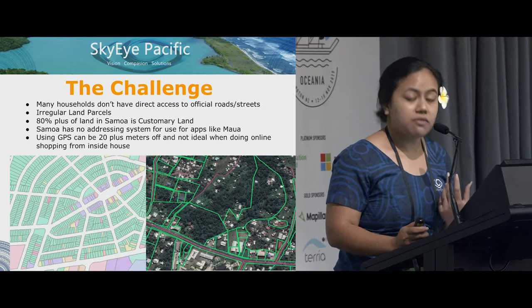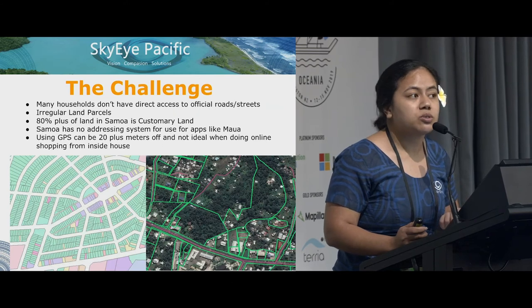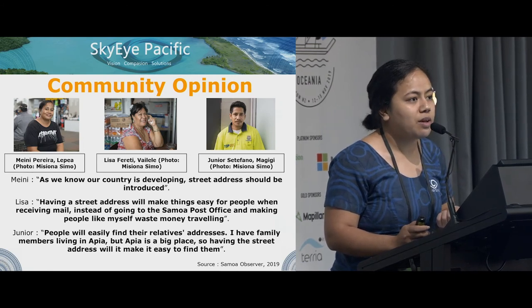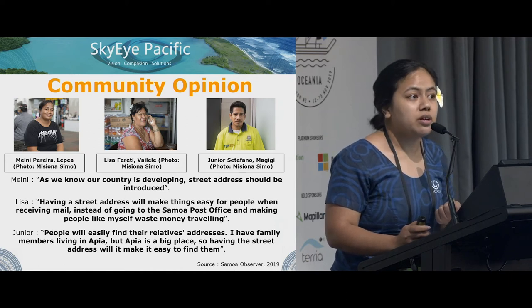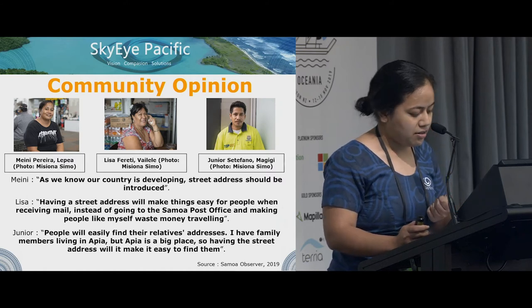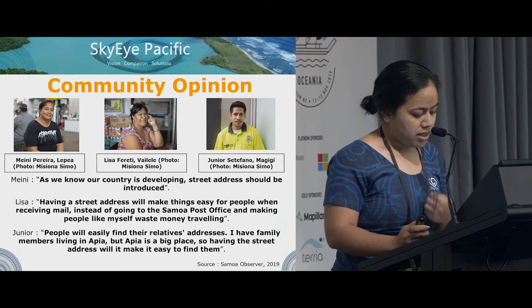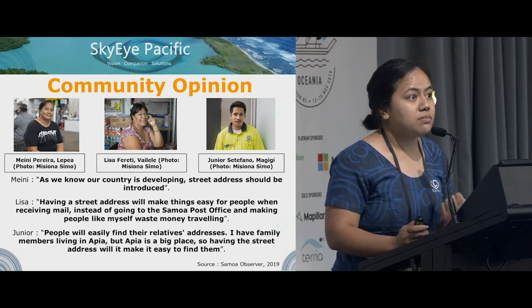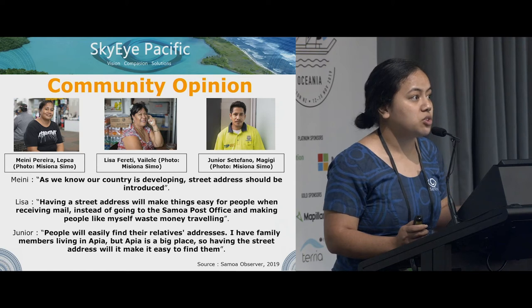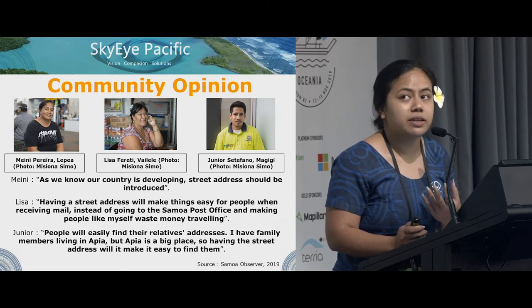We are at risk of losing out on future technologies such as smart homes or the Internet of Things, contributing to limiting the digital transformation of Samoa. Since this is a community-focused project, we wanted to get the input of our people. The community are well on board with the need for an addressing system. For example, Meline says our country is developing and street addresses should be introduced. Lisa says it would save her money from traveling to town if she had a mailbox. Junior emphasized that people will easily find relatives' addresses or simply find locations.